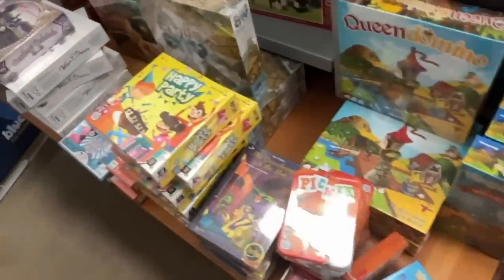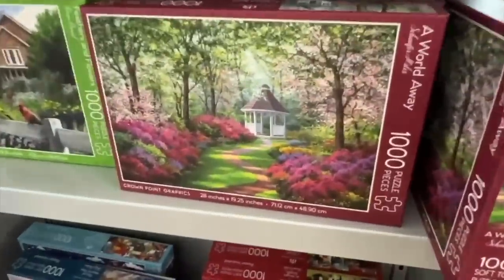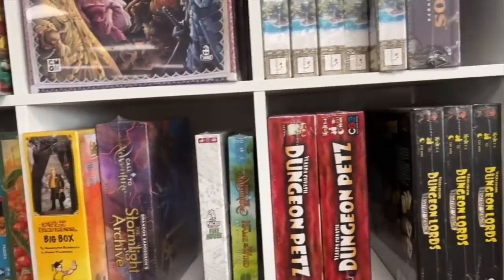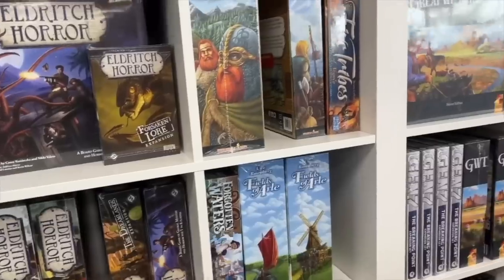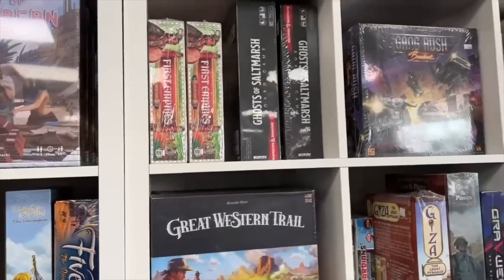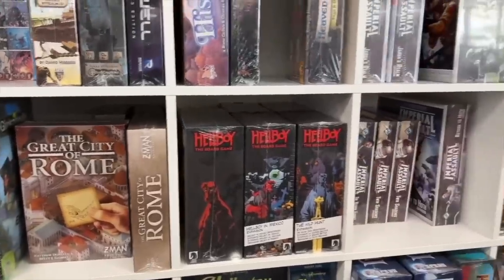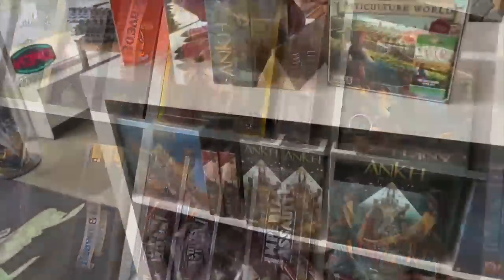Over here, some more kids games and party games. And then puzzles like I said. This is the shelf I told you about — it's alphabetical order. You can see D and E, then F and G and more G. Lots of different games, some old games I haven't seen for a while right next to some brand new games. Look — Imperial Assault! So if you want Imperial Assault, here's a store to go hunt it.